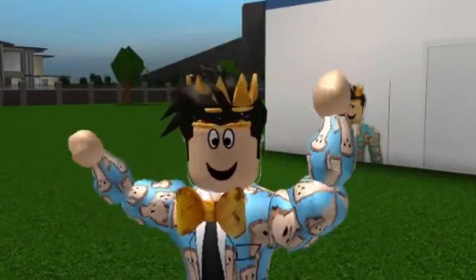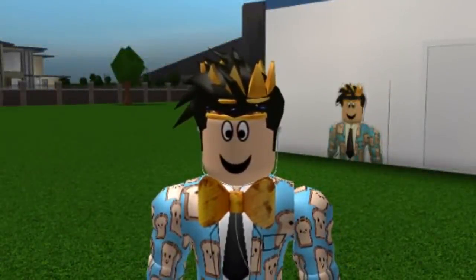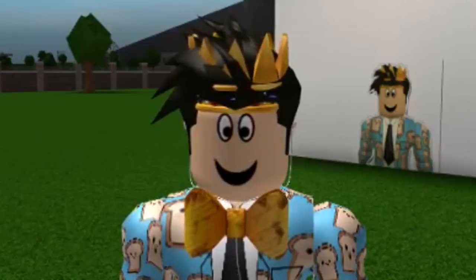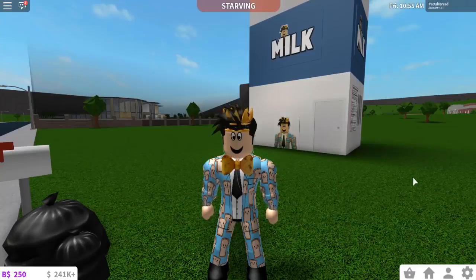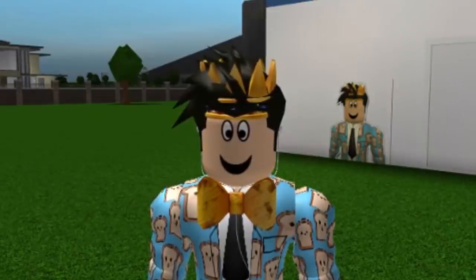Hey, everybody! Welcome back to the channel. Today we are back in Bloxburg with another Strange Builds episode where I build the silliest, maybe the dumbest, the weirdest, the strangest things, and I still somehow manage to make it kind of ugly. I feel like some of them actually turn out pretty good. Some of them are questionable, and maybe some are just a bit meh.